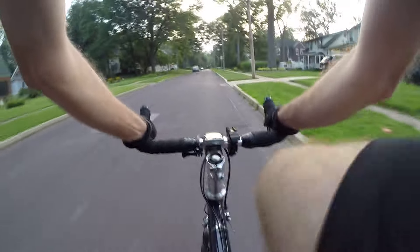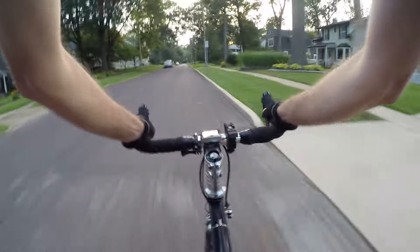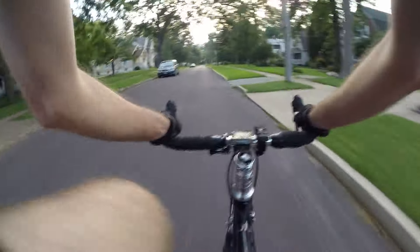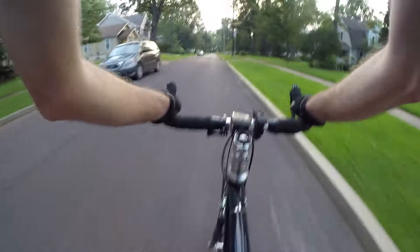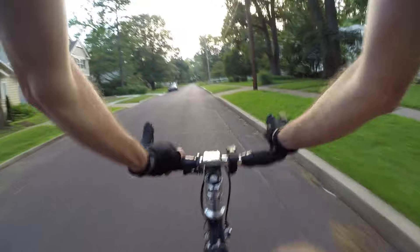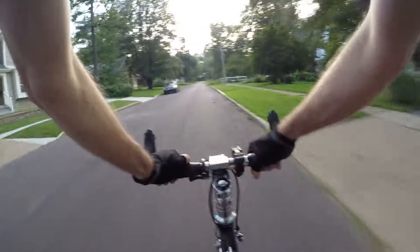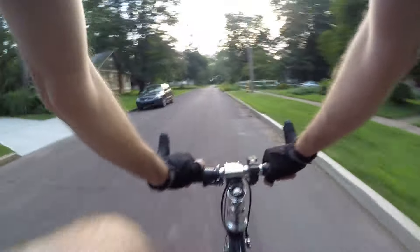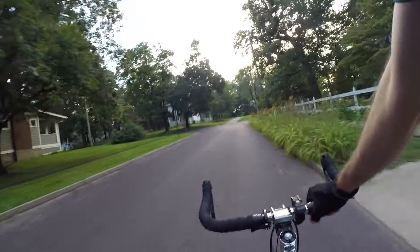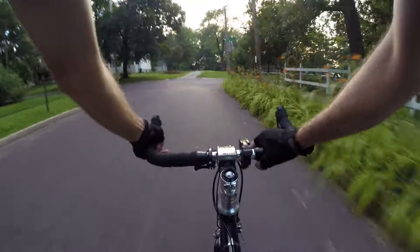Heart rate is a little difficult though, because that isn't really a linear function — that does sort of bounce around. But it's not a big deal to me, I don't really care. I sort of just let my body tell me when I've had enough.